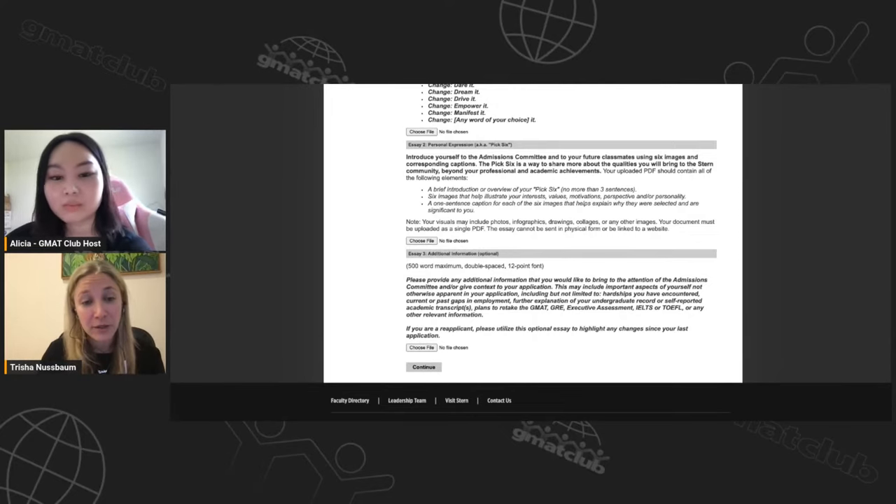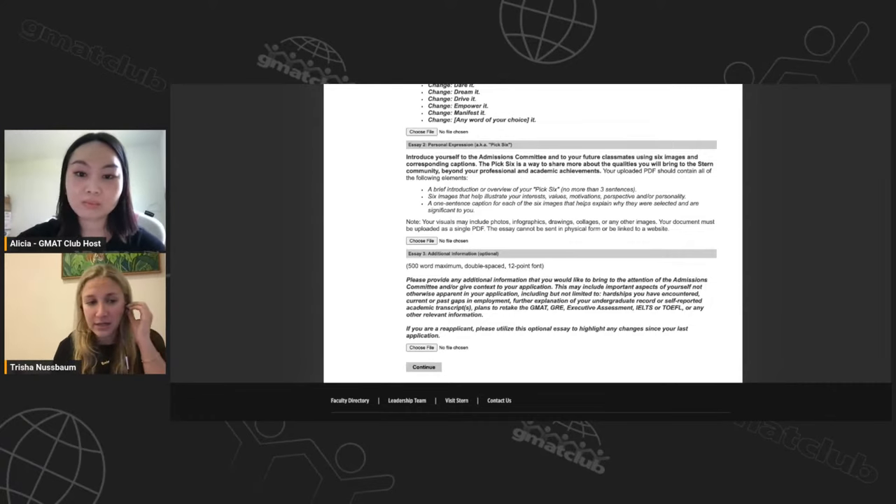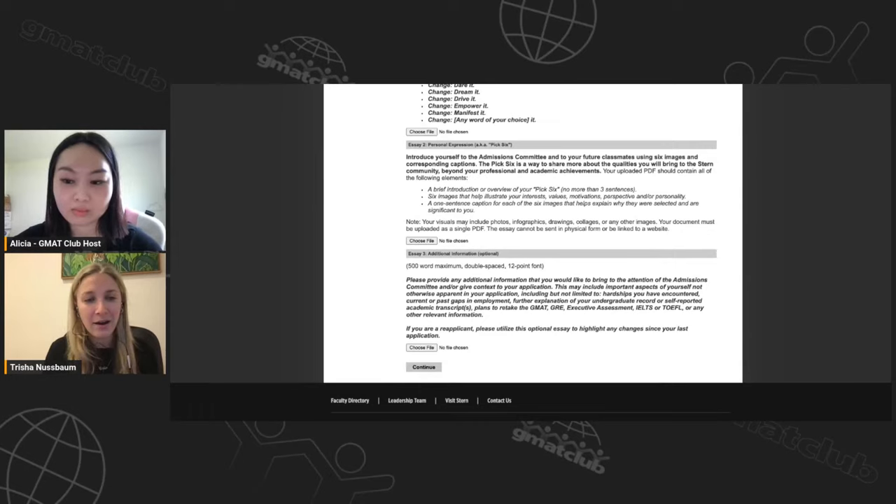Then there's the optional essay, which I've already talked about. They give examples of what you can address. There is a word limit, so be conscious of it — if you have multiple topics, dedicate the right amount of words to each and be as concise as possible. Employment gaps, explaining why you didn't get a recommendation from your employer, or anything that might keep you up at night — that's what this is for.